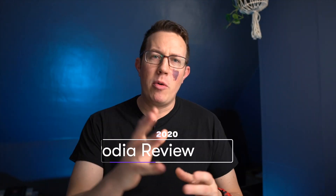Podia review 2020. Let's go. I want to start off by talking about price because that's what a lot of us care about.